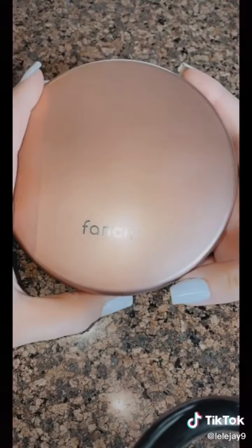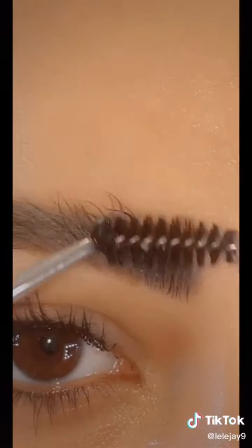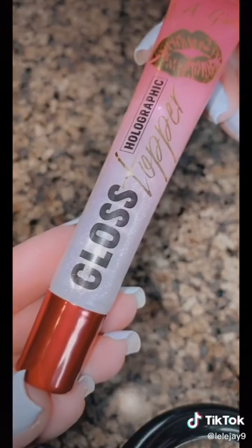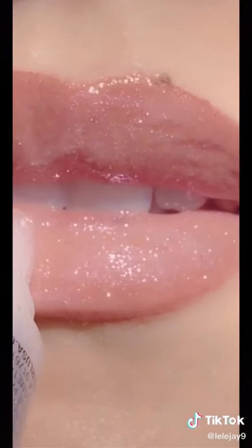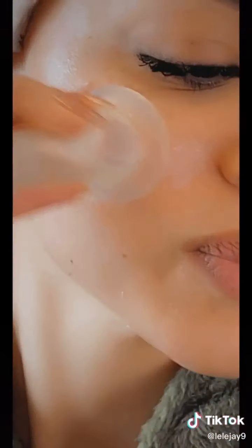I use these tools to massage and de-puff the under-eye area and to scoop out product to avoid bacteria. This compact LED mirror is perfect for travel. I use this soap to fluff out my brows and keep them in place. And this lip gloss — I mean, girl. This guasa, jade roller, and suction cups are great for de-puffing and sculpting. Let me know if you guys want a tutorial.